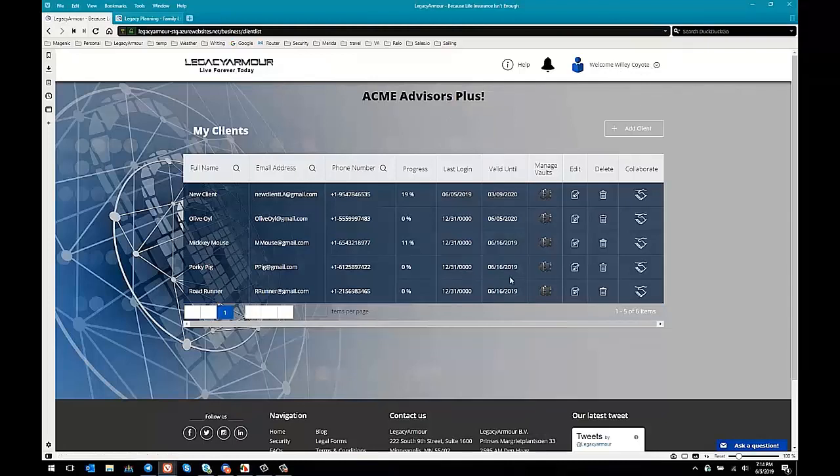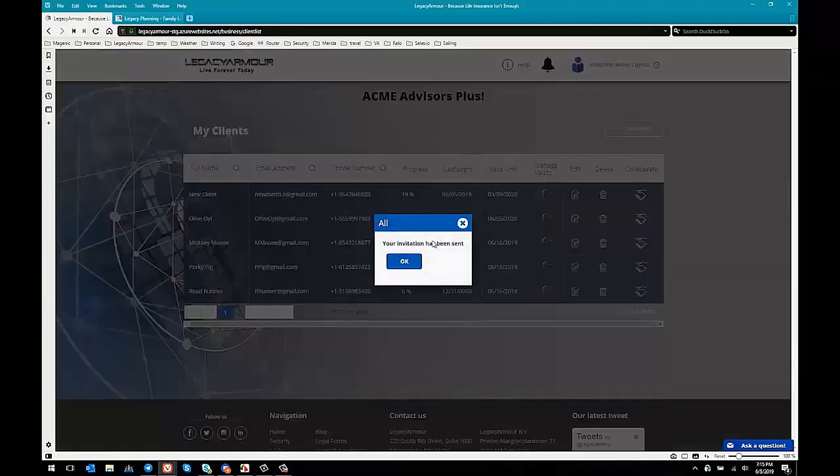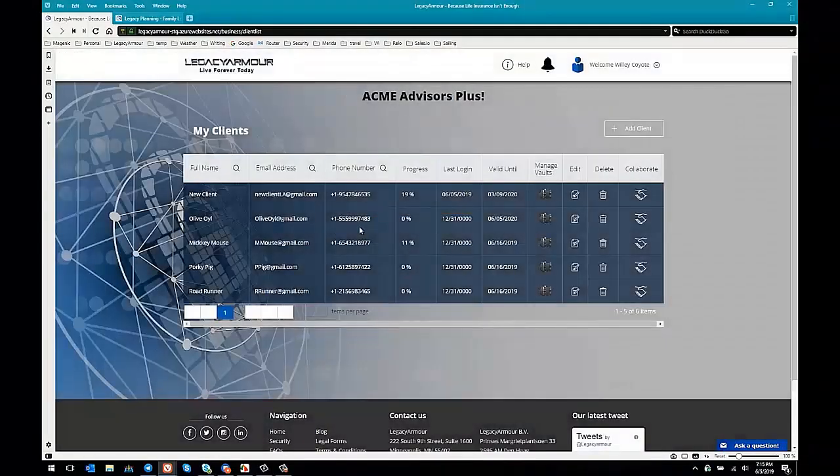There's all sorts of information here I'd like to point out. First and foremost, you can see this is a list of all of your clients — you have their names, their emails, their phone numbers, their progress in their legacy planning, and when they were last on so you know how active they've been. You can also manage their vaults, edit their information, and collaborate with them. Collaborate is special — it means you've set up an account for one of your clients and can send them a message saying 'I would like to collaborate with you on this' and an invitation is sent to the email you inputted for them.